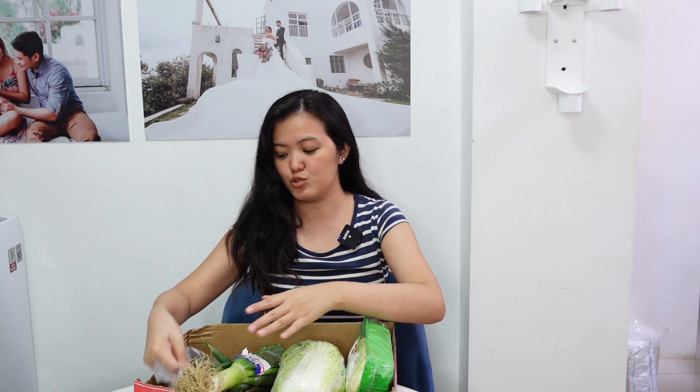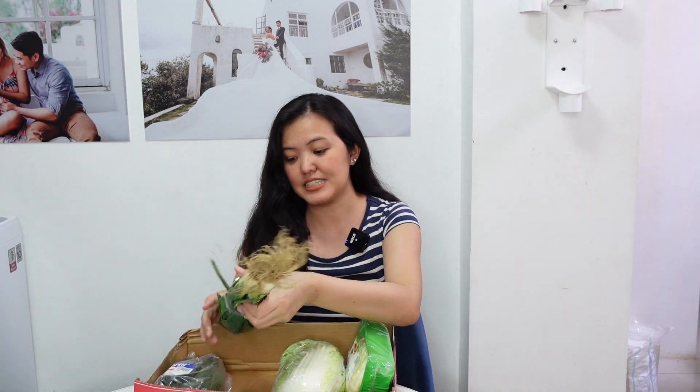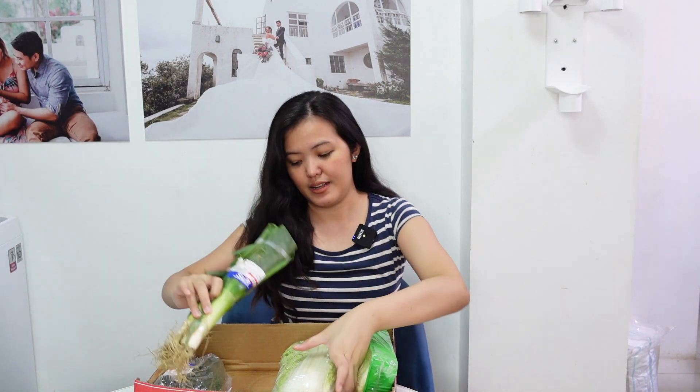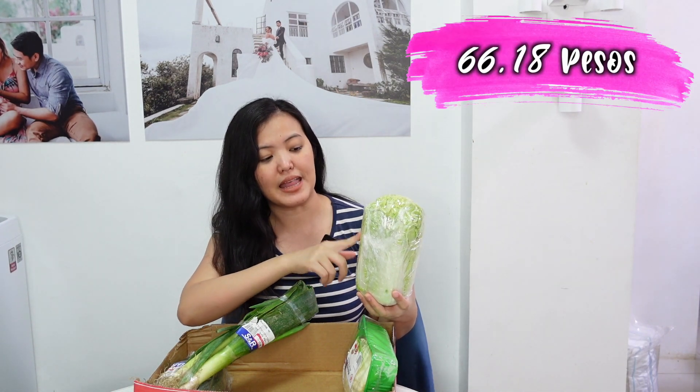For the vegetables — hindi lang ito ang nabili namin, kasi marami pa naman kaming stock. For the first one is this zucchini — 0.67 grams, ₱66.97 lang. Next is this onion — ₱73.98 pesos, 0.37 grams. Next is this pechay wombok — 0.86 grams, ₱66.18 pesos. And lastly, this mixed mushroom — 400 grams, ₱209.95 pesos. Since gagawa kami ng sukiyaki ng biglaan, bumili lang kami ng mga kulangan.